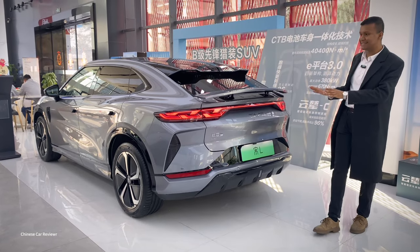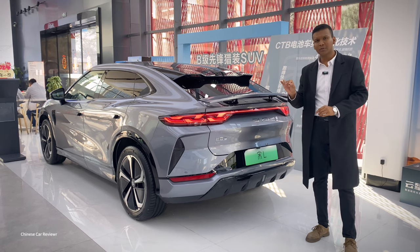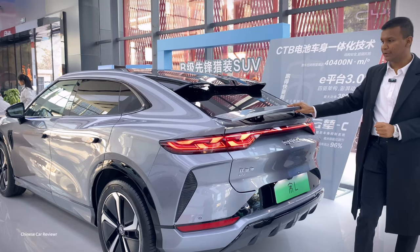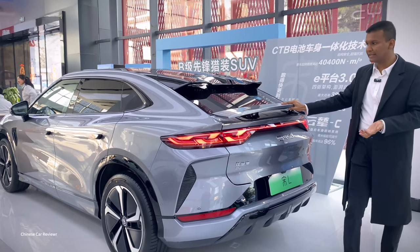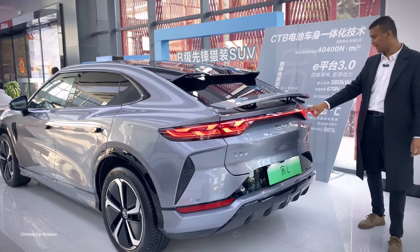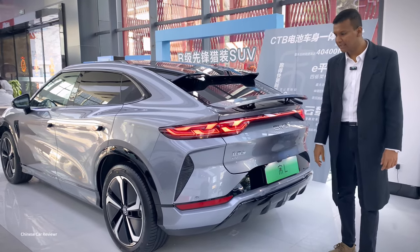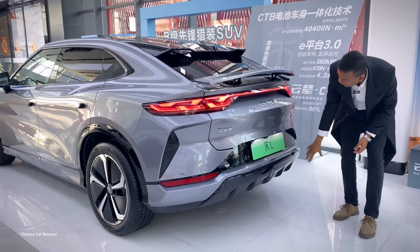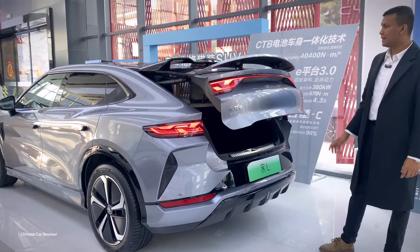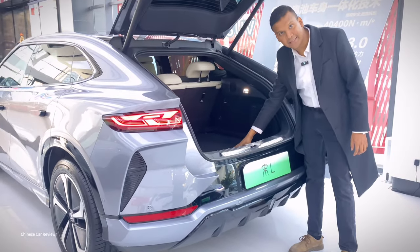Looking at the design language from the rear, it looks pretty close to the Zeekr 001. It has a functional spoiler — when you speed up to around 60 km/h, the spoiler will automatically open. There are full tail lights here, using the same concept we see in other BYD lineup vehicles. It also has a 360-degree camera and parking sensors with the BYD logo.